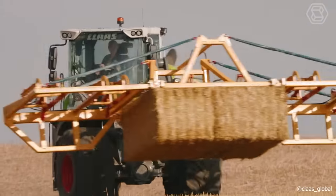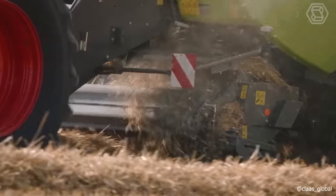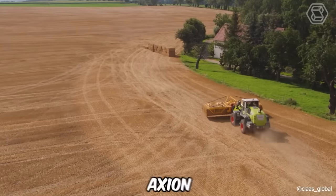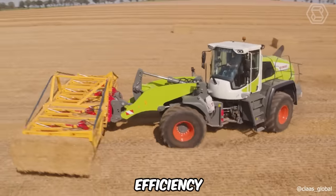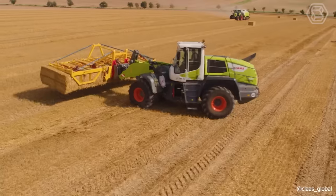Claas, a leading global manufacturer of agricultural machinery, has recently showcased their new line of machines. This lineup includes three models: the Quadrant, the Axion, and the Taurian. Just observing these machines in action is enough to appreciate their power, efficiency, and productivity.